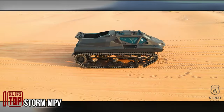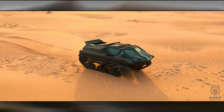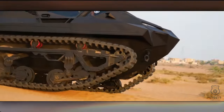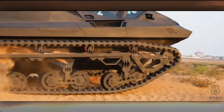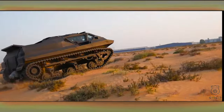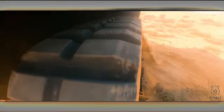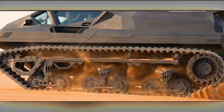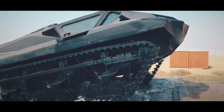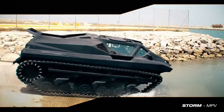The Storm MPV is a remarkable armored vehicle with a captivating history and a range of intriguing capabilities. Its development was initiated by a Ukrainian team which successfully constructed a prototype; however, they soon encountered challenges including financial ones, prompting them to collaborate with the renowned armored vehicle manufacturer the Strike Group.